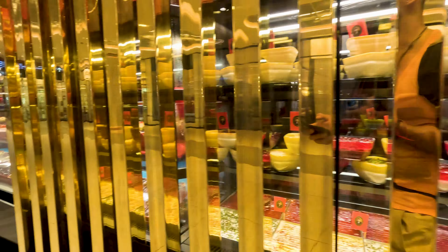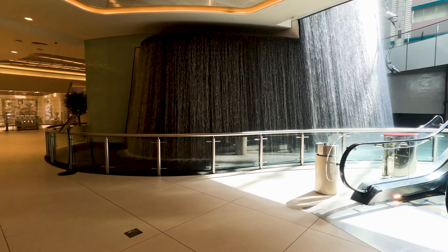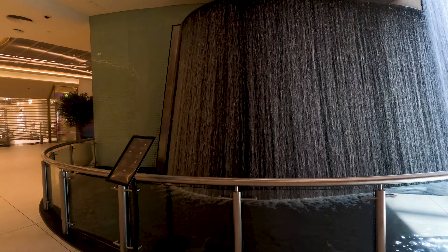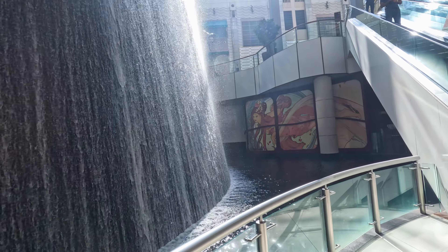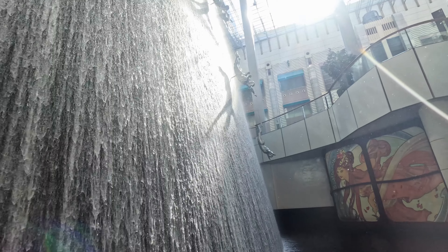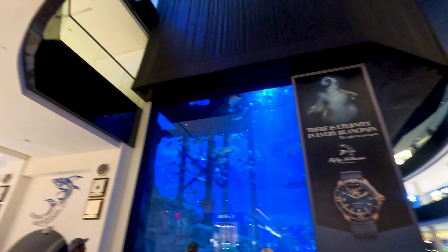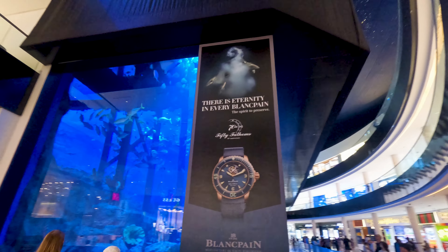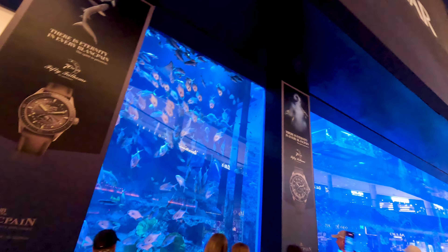Look at this — diabetes level 1000! The fancy waterfall with these dudes jumping down. They have something like a mermaid's world and also an aquarium — the underwater zoo in a mall, man. This is another world.